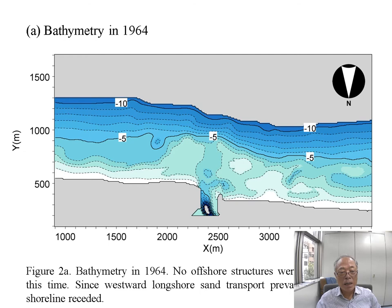This figure shows the bathymetry in 1964, before the extension of the oblique jetty. You can see that all contours extend parallel to the shoreline. At that time, there is an inlet here, so longshore sediment transport was interrupted at the inlet, causing a small amount of downdrift erosion.